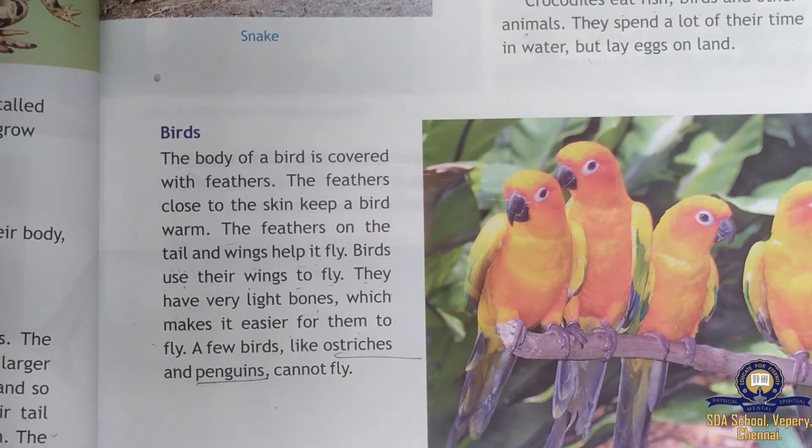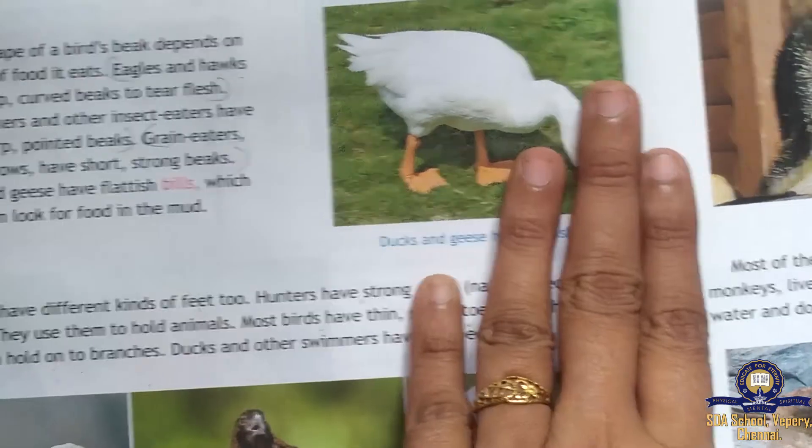The body of a bird is covered with feathers close to the skin, which keep the bird warm. The feathers on the tail and wings help to fly. Birds have very light bones so that it is easy for them to fly. Heavy, thick bones would make it difficult to fly. Next, move on to page number 52.